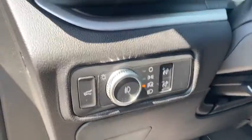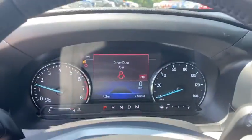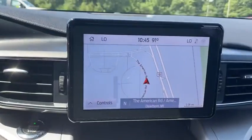Alloy wheels. Power steering. Four wheel disc brakes. AM FM stereo radio. Heated steering wheel. Electronic stability control. Compass.